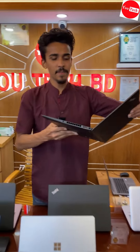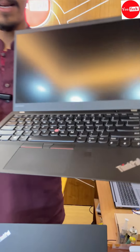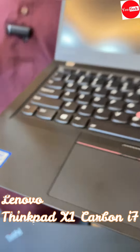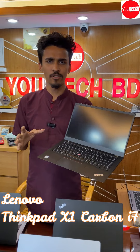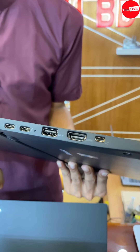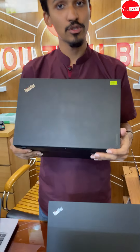Lenovo ThinkPad X1 Carbon. Core i7, 6th generation, RGB RAM, 256GB SSD. X1 Carbon 6th generation, charging system Type-C, futuristic RGB RAM, 256GB SSD.